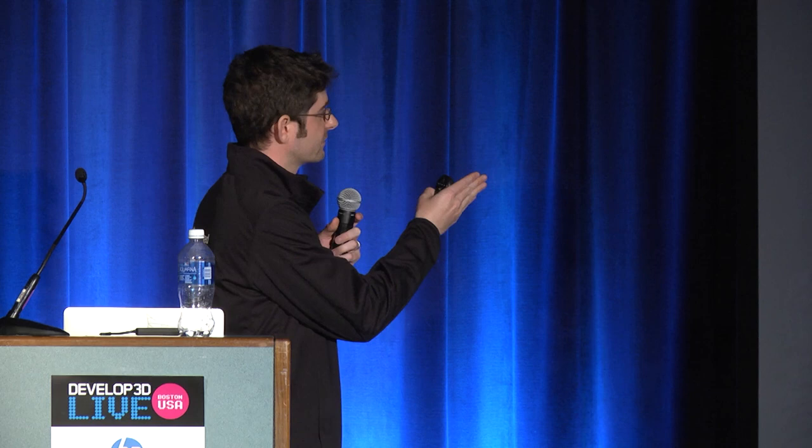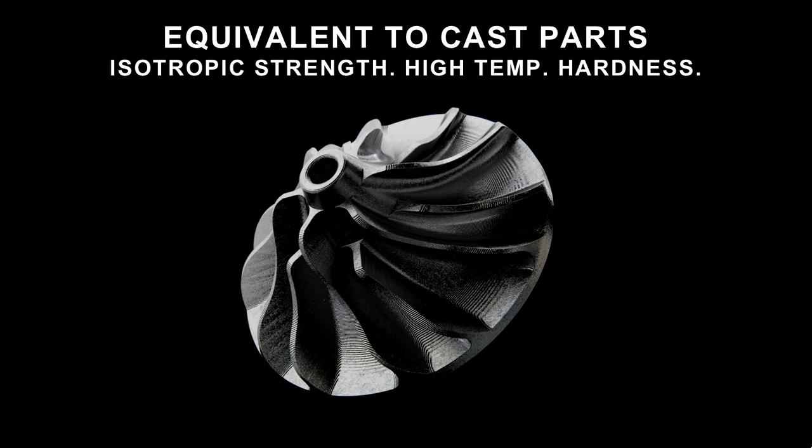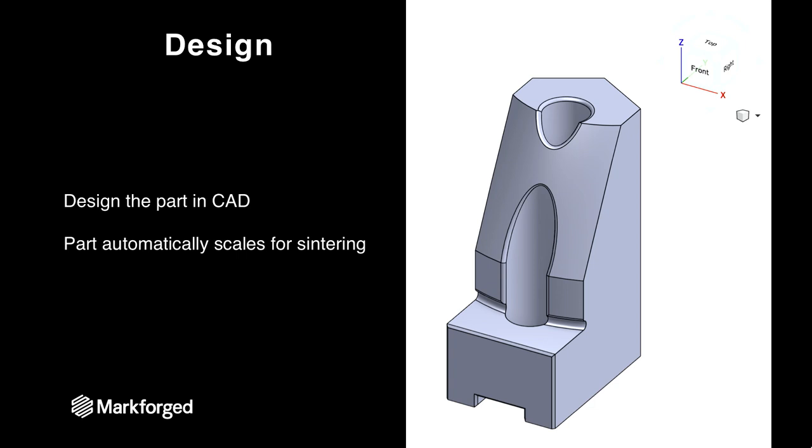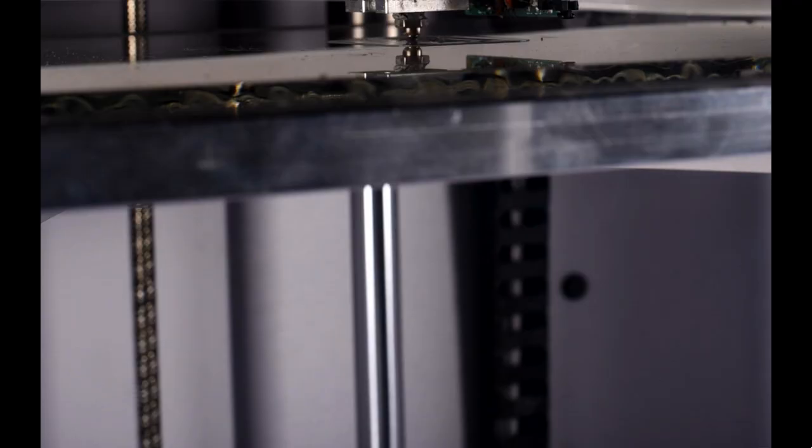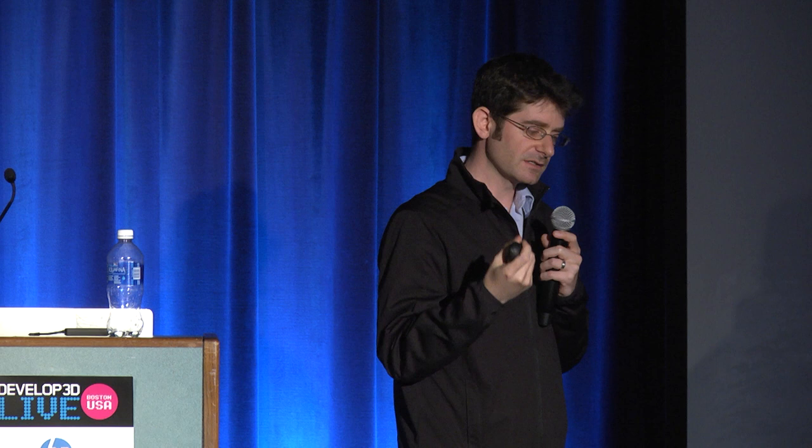It's a very exciting time in 3D printing, because for the first time you can get parts that are equivalent to a cast part — one-to-one equivalency, isotropic strength, high temperature, hardness — for super low cost. You design the part in your favorite CAD program, bring it in, and print it. You then put it in a washing station — if you think about our composite printers printing nylon with microcarbon dust, for metal think of printing that same nylon but now it's half wax, with metal dust instead of microcarbon. You wash out that half of the wax, turning the part into a sponge structure that allows the plastic to vaporize in the sintering process. Then you put it in a furnace and sinter it.